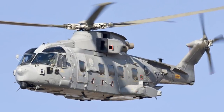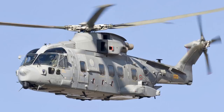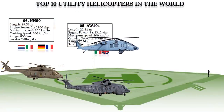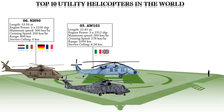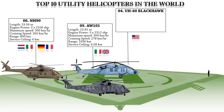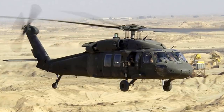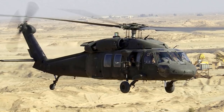At number 4 is the Sikorsky UH-60 Black Hawk, a four-blade twin-engine medium-lift utility helicopter manufactured by Sikorsky aircraft mainly for the U.S. Army. The Black Hawk's primary role is to transport troops and provide logistical support, but it may also be outfitted to perform medical evacuation, command and control, and search and rescue.